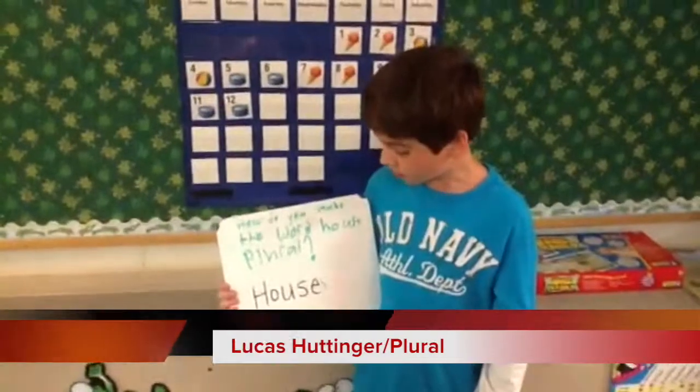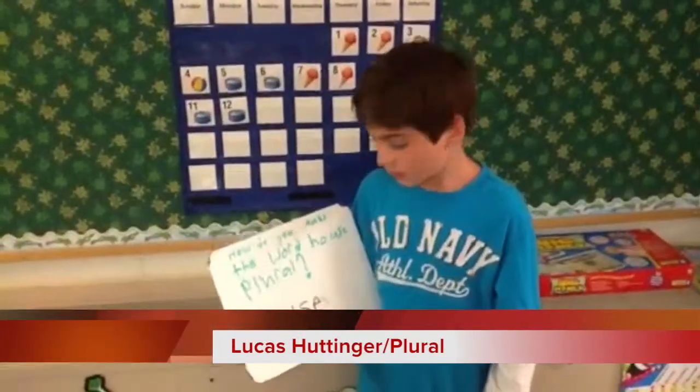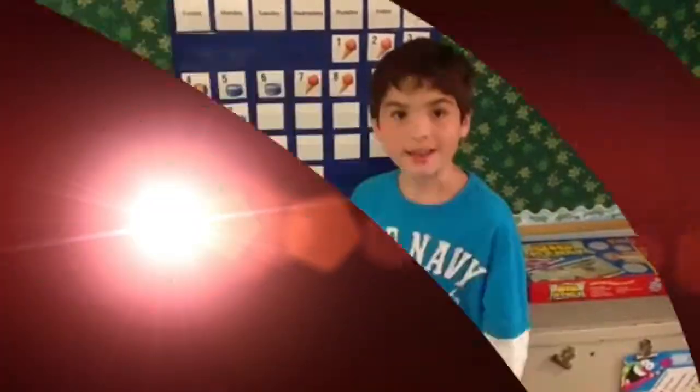How do you make the word house plural? Remember, plural means more than one. House already has the E, so just add an S.